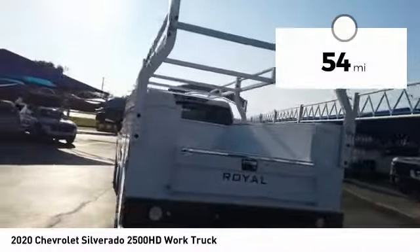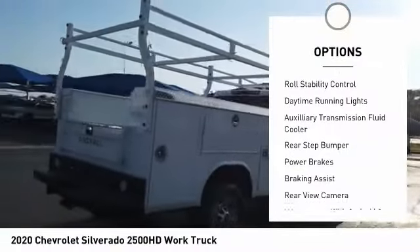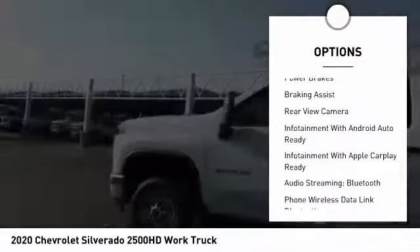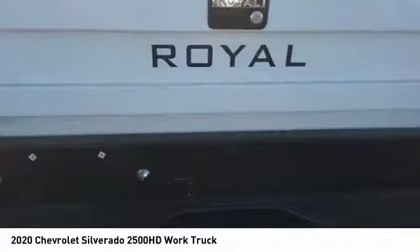Here are some of this vehicle's great options: power windows with safety reverse, traction control, stability control, roll stability control, daytime running lights, auxiliary transmission fluid cooler, rear step bumper, power brakes, braking assist, and rear view camera.